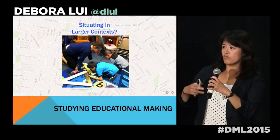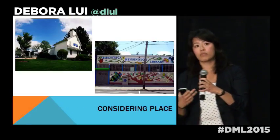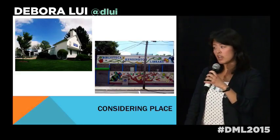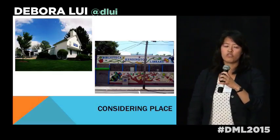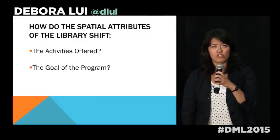To give you a glimpse of the work I'm doing, I'm considering two types of libraries I've been visiting for the past couple of months: a suburban library, the Middletown Free Library, and an urban maker program called Maker John, which is in several library branches across the city.